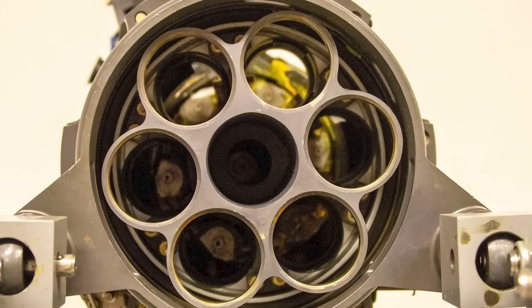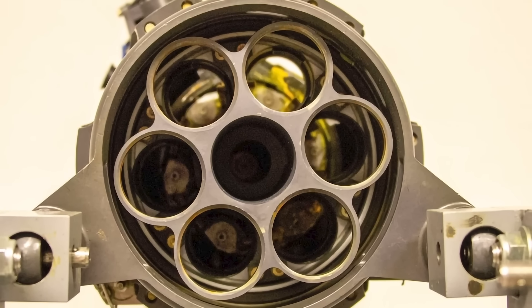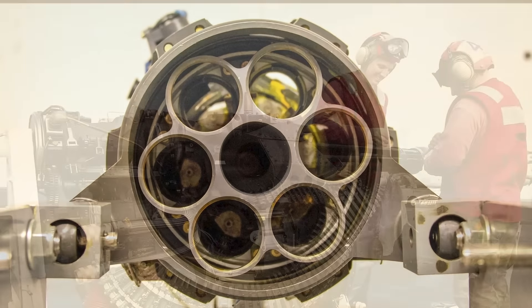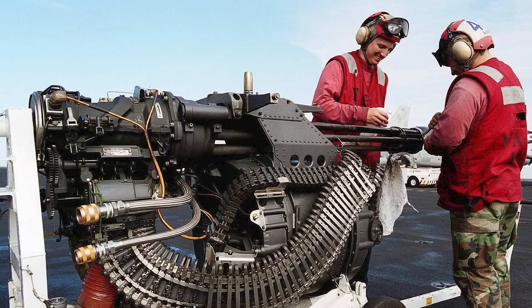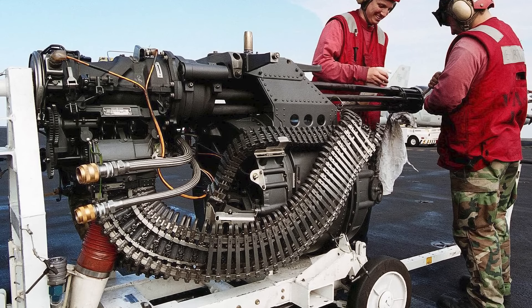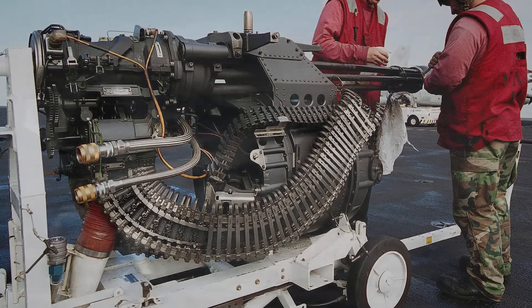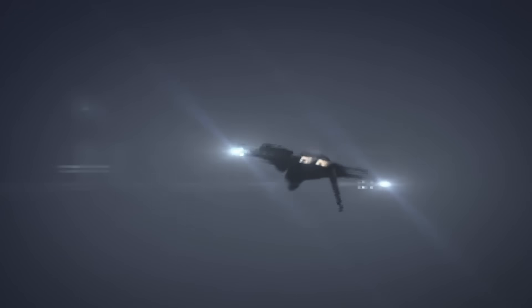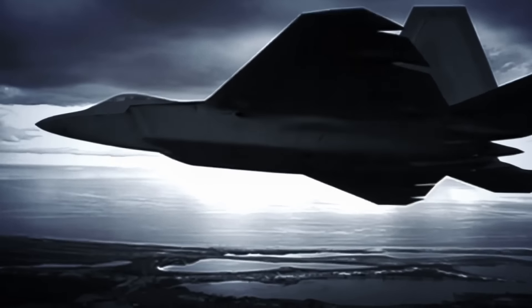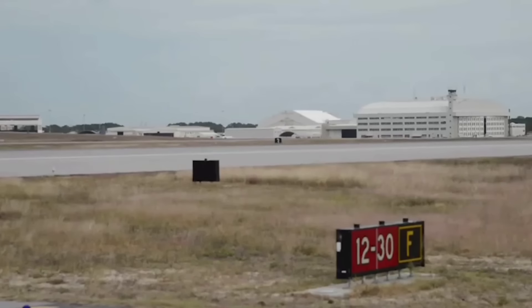The F-22 is equipped with an internally mounted M61A2 Vulcan 20mm rotary cannon embedded in the right wing root, with the muzzle covered by a retractable door. The cannon's firing path is displayed on the pilot's head-up display. Before the F-22 Raptor enters operational service with the US Air Force in autumn 2005, it will undergo thousands of hours of rigorous combat testing.